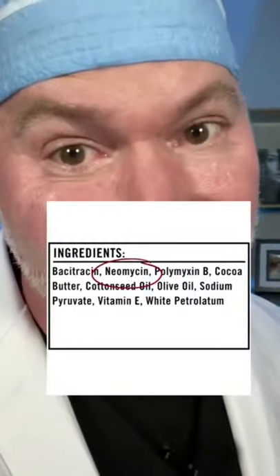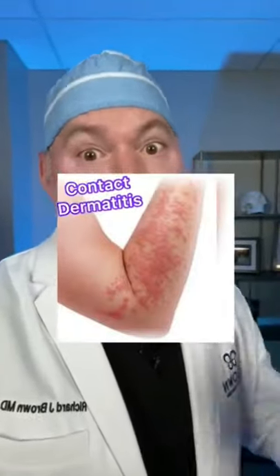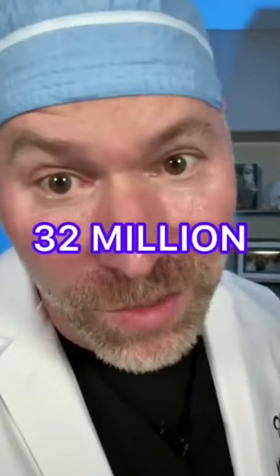Why is Neosporin so bad for us? It all boils down to Neomycin. Neomycin is an antibiotic, and 10% of the population has an adverse reaction called contact dermatitis to Neomycin. Now, 10% might not sound so bad, but that's 32 million people in America.